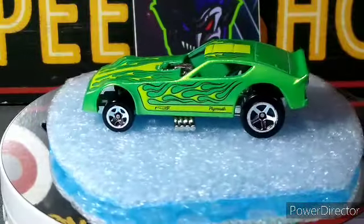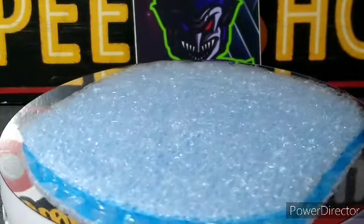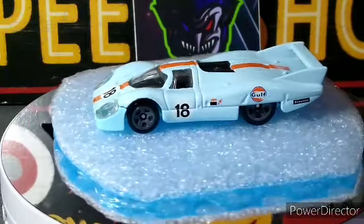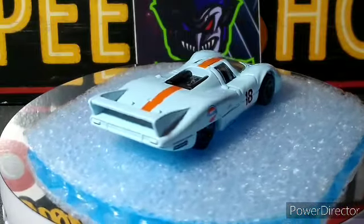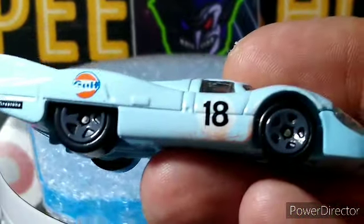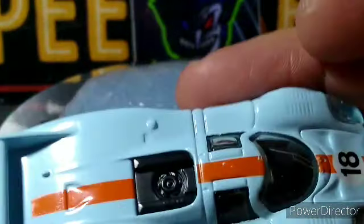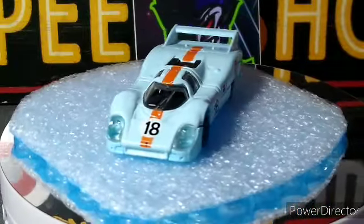Next up we got the Porsche 917 LH in the Gulf livery. I did notice one thing when I opened it up — you can see the Gulf patch is a little messed up, and I think it's messed up on this side too. There also looks like mud on the bottom. I'm thinking it's just a mess-up in the tampo, because that tampo is messed up too. These don't really race in mud as far as I know, but it still looks really cool.